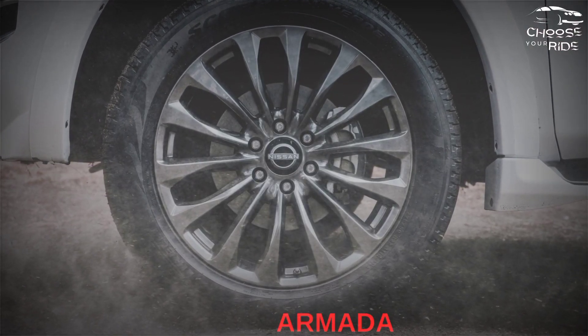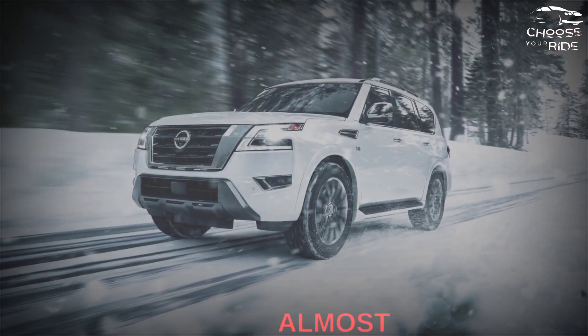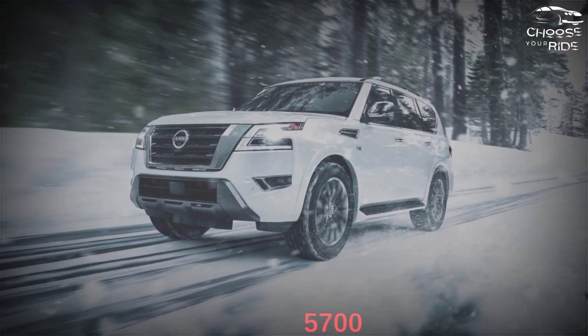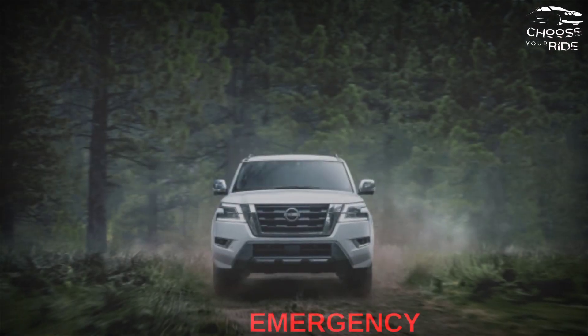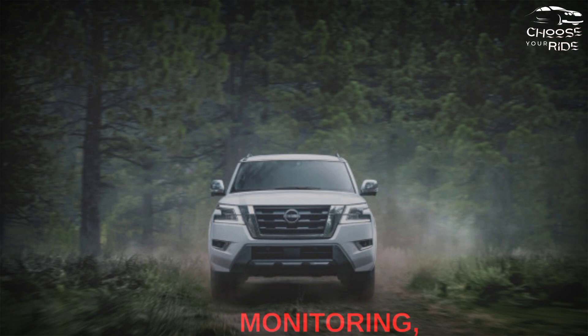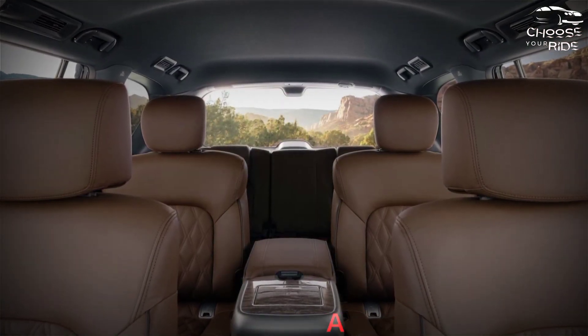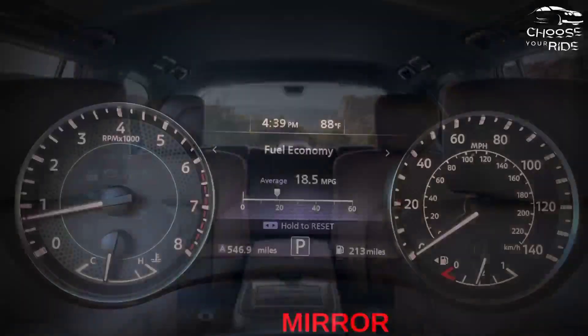The 2023 Nissan Armada has mass on its side — even the lightest model weighs almost 5,700 pounds. All have automatic emergency braking, an automatic trunk, adaptive cruise control, blind spot monitoring, active lane control, and front and rear parking sensors. A panoramic camera and rear camera mirror are optional.